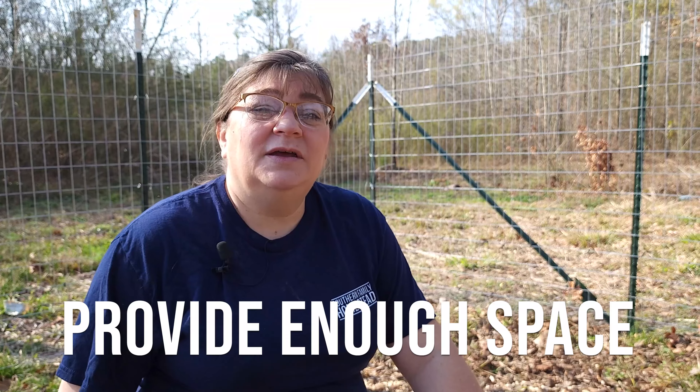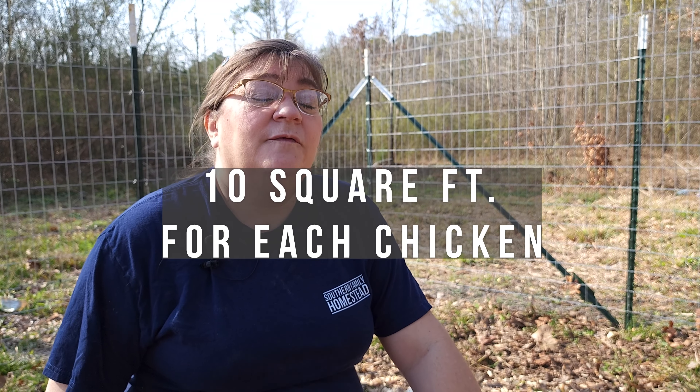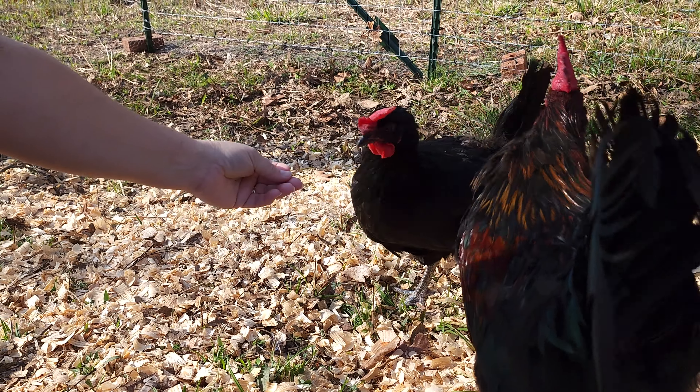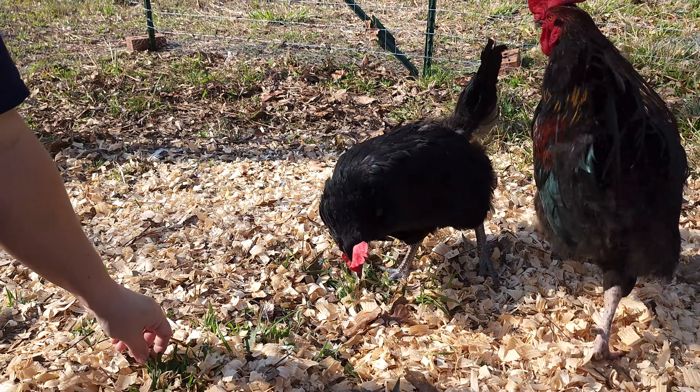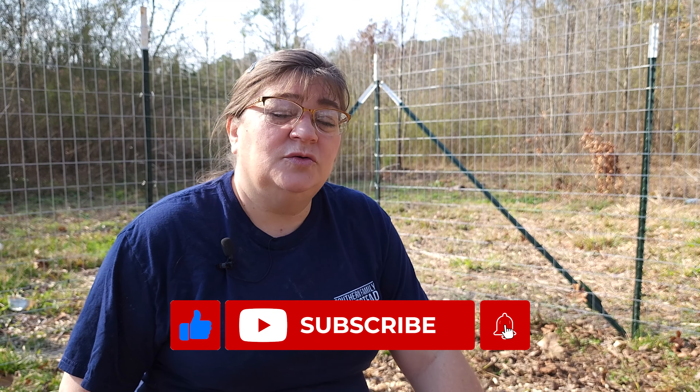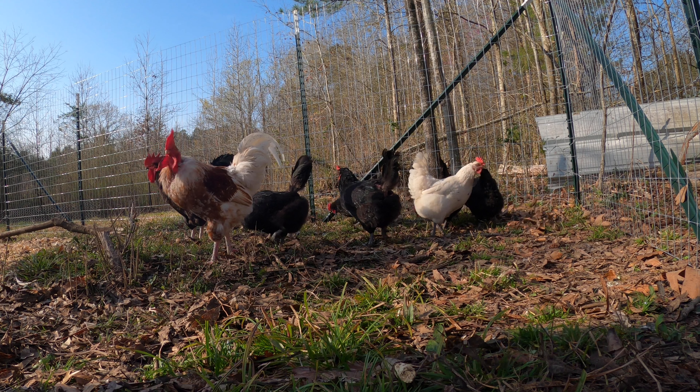Space is very important for your chickens. Remember, you need 10 square feet of space for each chicken. It's very important that you have enough space for your hens and your roosters. Often the roosters and the hens will form a social group — you'll see a group of hens with one rooster in one corner of your run, and you may see the other rooster all the way at the other end with his group of hens.